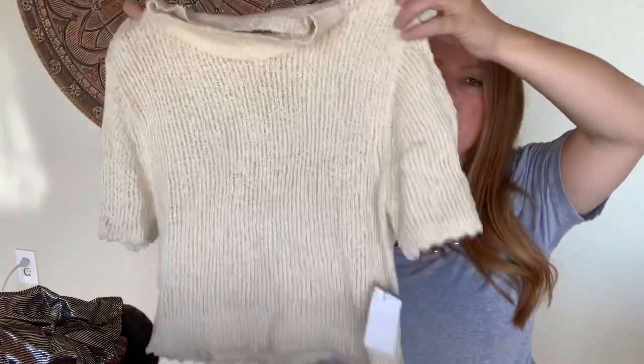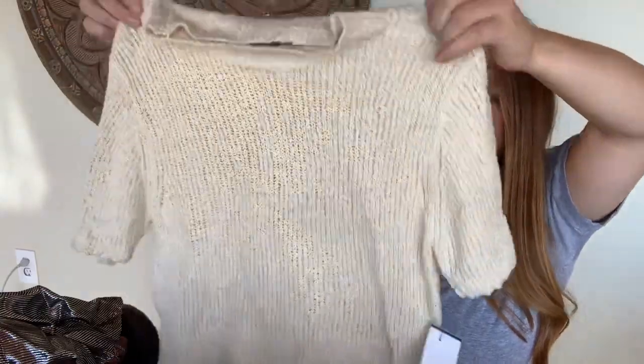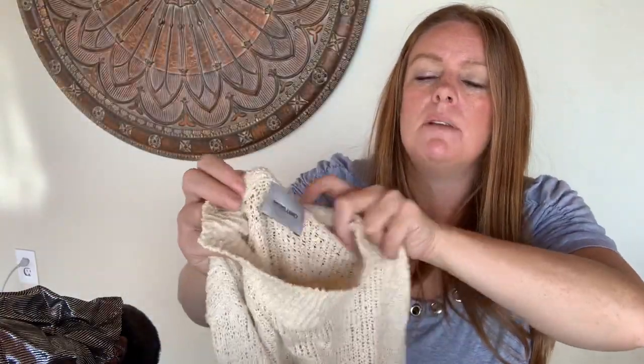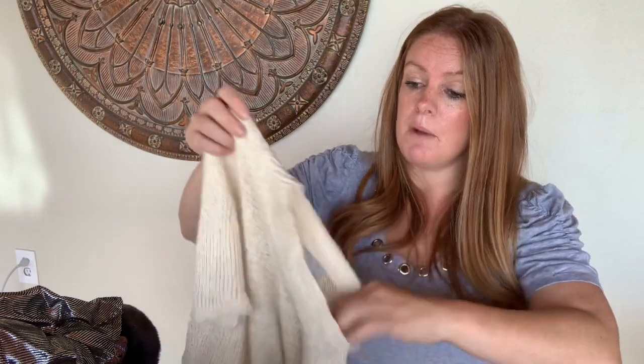I've been finding quite a bit of this designer recently and I'm okay with it because I like her stuff. I've been finding shoes, but this was the first time I found this — it's a very light knit, feels very delicate. It's Rachel Comey, and what is this — it's a size small, 100% cotton. It's a cute little cropped mock neck short sleeve sweater. With that one, I'm hoping to get somewhere between $50 and $60. She is a very expensive designer, so that's what the comps say — fingers crossed.